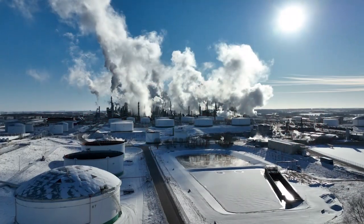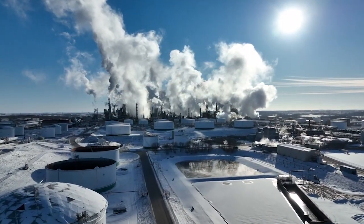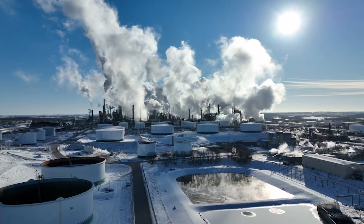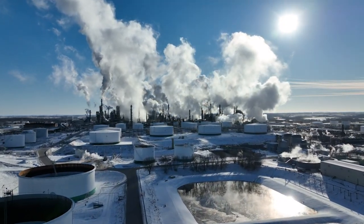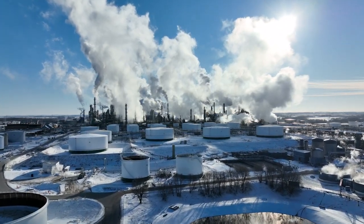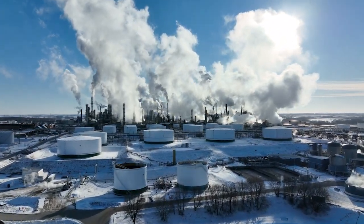LNG is also becoming a dominant fuel source in the industrial sector for processing things like chemicals, metal, and paper. It is increasingly leveraged in the generation of electricity as a cleaner and less hazardous alternative to coal and nuclear.